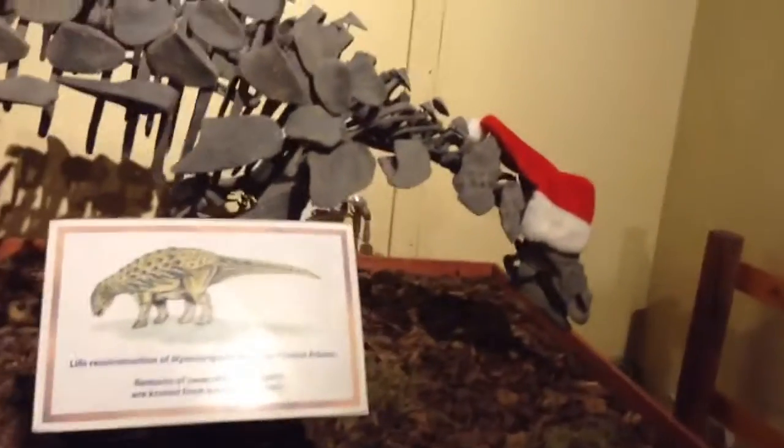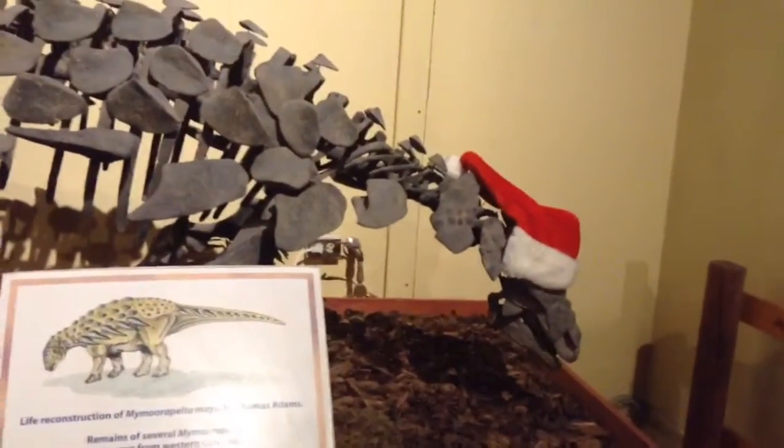We have a stegosaurus here — obviously a very iconic dinosaur — and he's eating his Santa hat. And then we have the derpy brachiosaur right here wearing his hat. There's his tail going!